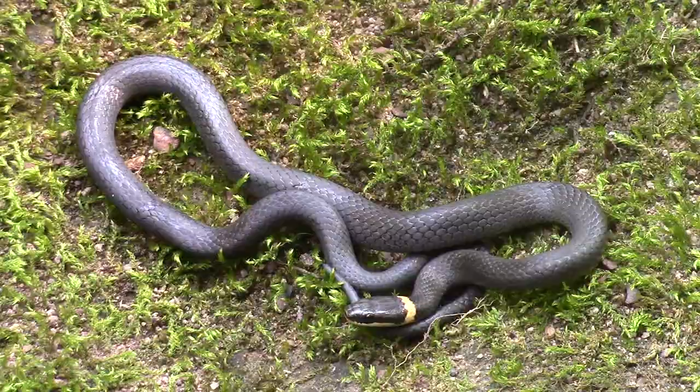Another fun thing about these snakes, especially being smooth-scaled, is that when they get really thirsty — after a misty night or a rainy drizzly morning — they'll actually curl up and drink water off their own bodies. It's really fun to watch, really cool stuff.